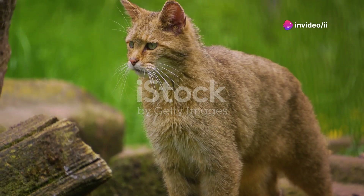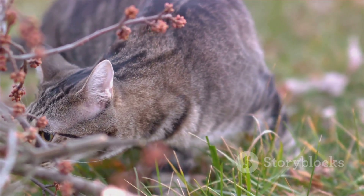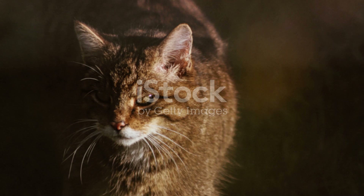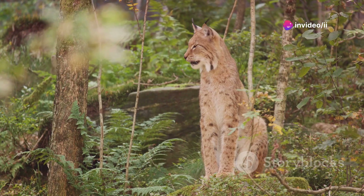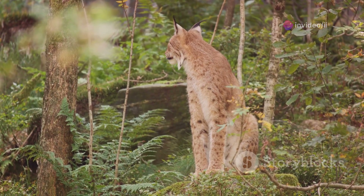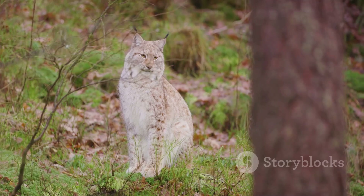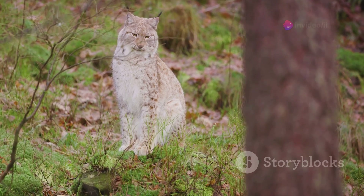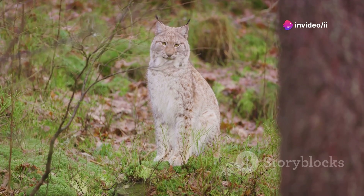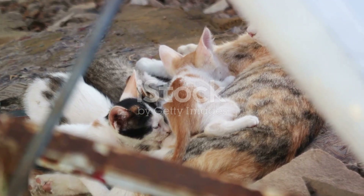To understand why cats frequently check on their owners, we must delve into their evolutionary past. Cats, unlike their pack-oriented canine counterparts, originate from ancestors that were solitary hunters. This lineage shapes much of their behavior today. Imagine a wild cat in its natural habitat, relying solely on its wits and senses to survive. Every rustle of leaves or snap of twigs could signal prey or predator. This high level of alertness is ingrained in their DNA. So when your cat seems to be checking up on you, it's not just curiosity — it's an instinctual behavior, a vestige of their ancestors' need to be constantly aware of their surroundings.